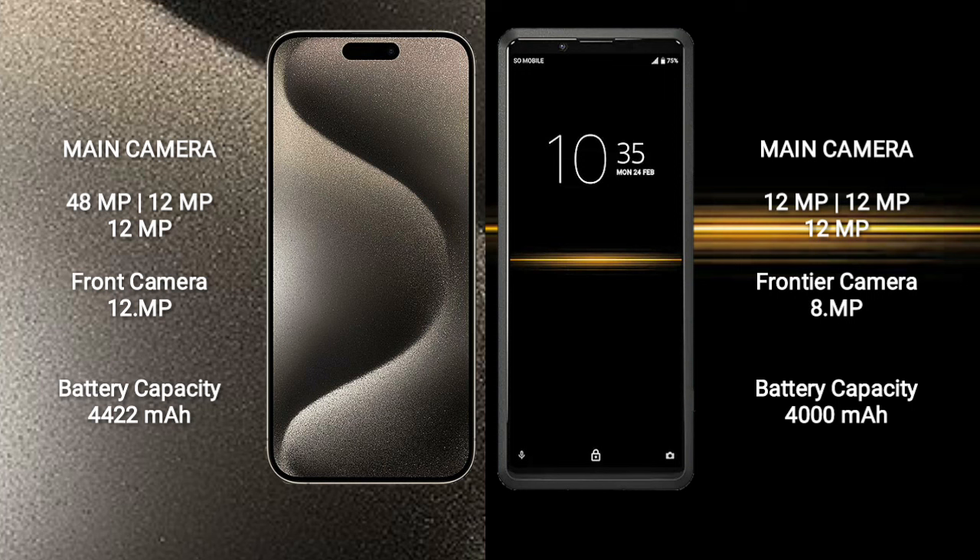The iPhone 15 Pro Max features a triple rear camera setup: 48MP plus 12MP plus 12MP, and a 12MP front camera. The Sony Xperia Pro features a triple rear camera setup: 12MP plus 12MP plus 12MP, and an 8MP front camera.